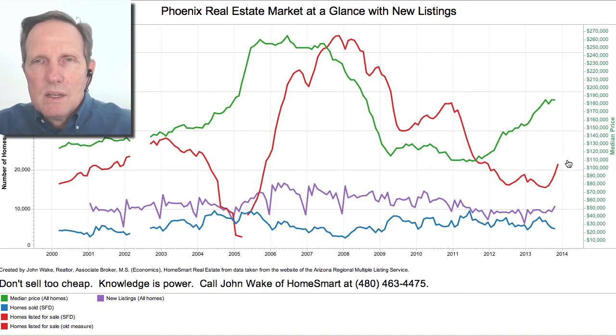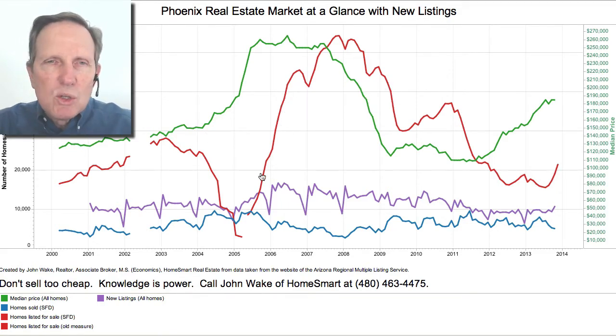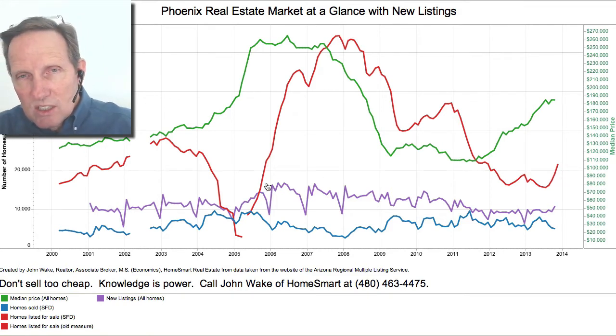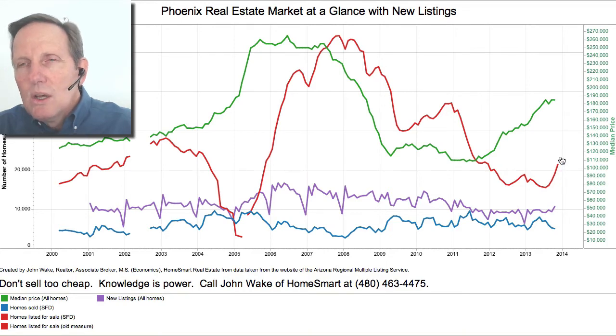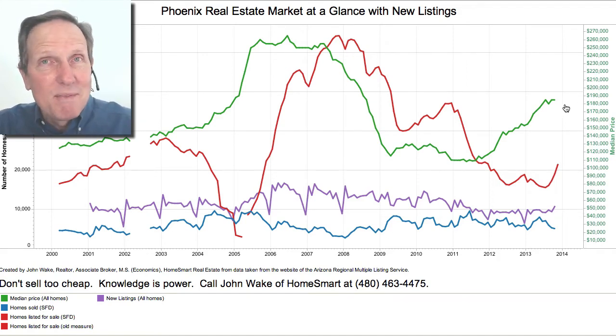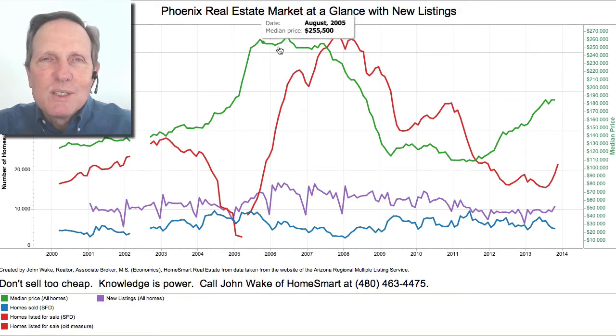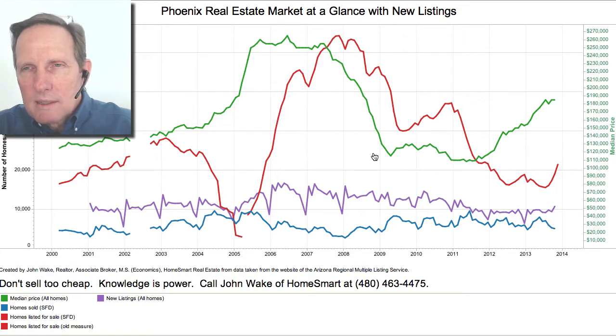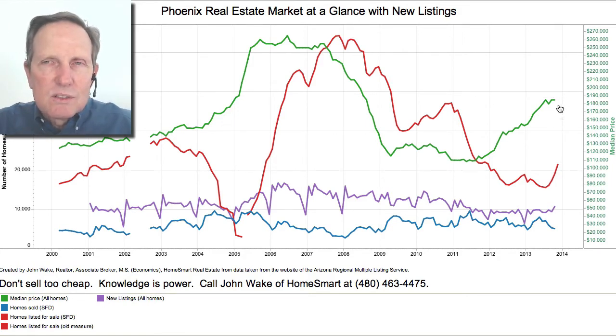One thing you'll notice: when inventory was skyrocketing in 2006, it didn't make prices go down — it made prices flatten out. It wasn't until we had two years of skyrocketing inventory and much lower sales that prices finally fell. So if we continue seeing steep inventory increases, I don't think that'll bring prices down, but it would prevent prices from going up. I was pretty certain prices would go up a little next year; now I'm less certain. They probably will, but they could be flat. Prices are very difficult to bring down — it took two years of skyrocketing inventory before they moved, and when they broke, they broke like a dam.